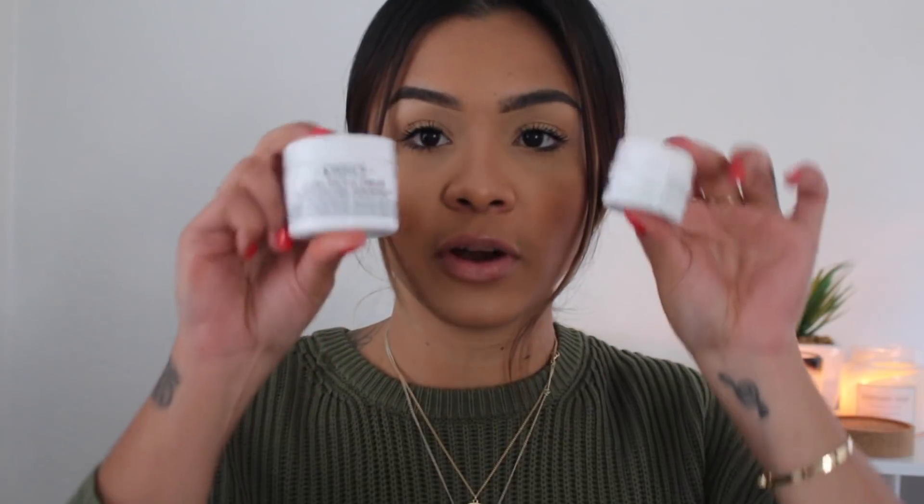Now we're going to talk about some skincare. I have two products to talk about and these are both completely new skincare products to me — both from Kiehl's. One of them is the Kiehl's Ultra Facial Cream. This cream is so thick. When I'm going to sleep, I like my face to look greasy because I have extremely dry skin and I really like that hydration to sink in. This is such a thick moisturizer — it feels like a body butter but it's for your face. It leaves my face so hydrated and it doesn't evaporate into my skin, which is what I prefer at night.